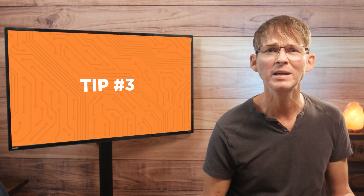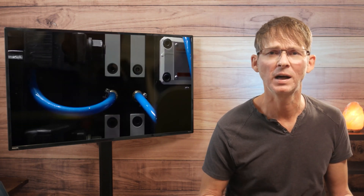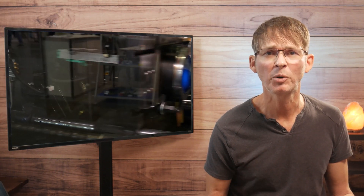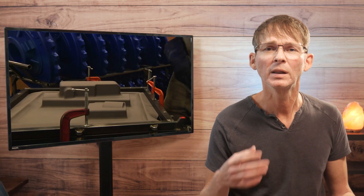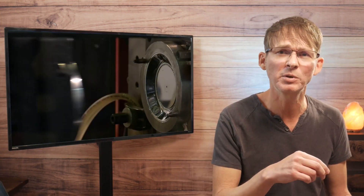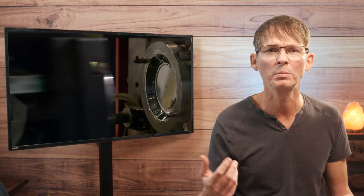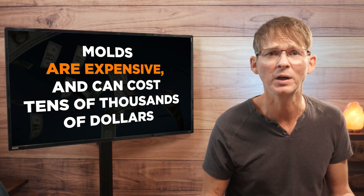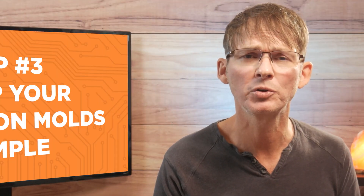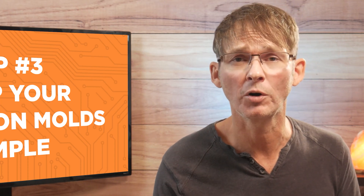Tip number three is to keep your injection molds simple. High-pressure injection molding is the technology used to produce custom plastic parts like your product's enclosure at high volumes. It requires the use of molds that are machined or carved out of metal. Liquid plastic is injected at high temperature into the mold's cavity, and once it cools the mold is opened and the formed part is removed. Molds are expensive and can cost tens of thousands of dollars for high-production molds. A single-cavity mold produces one plastic part at a time, whereas a multi-cavity mold can produce multiple parts at once.